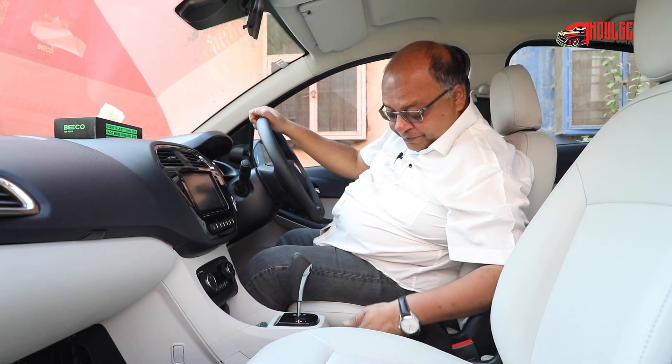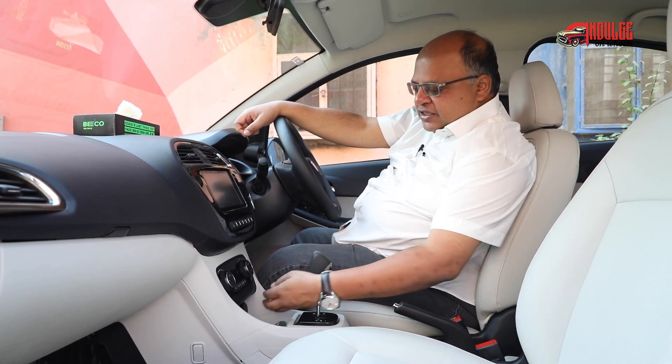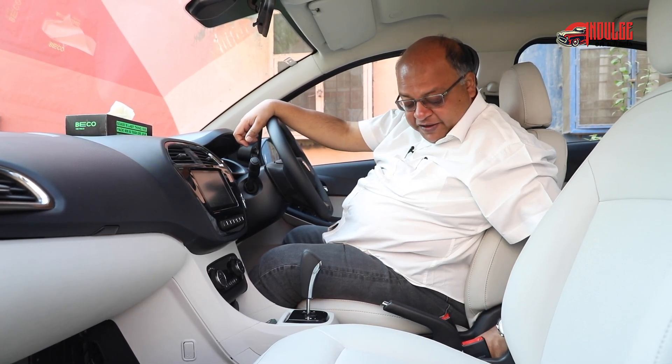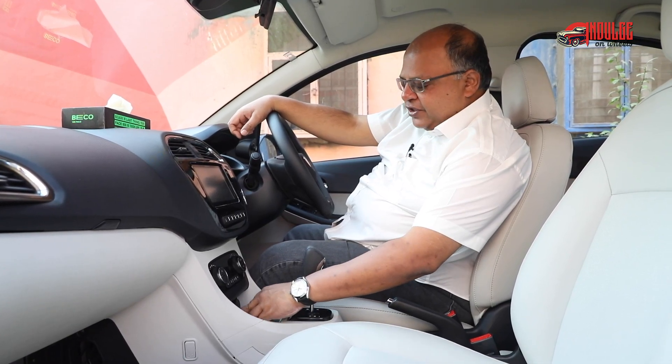Ditto for the other parts of the interior and the cup holders. What is also unique is that it has got multiple charging options. You have two 12-volt socket places here — one is here and, believe it or not, a second one here. Which I think is very good. Then you also have a USB-A port and a USB-C port.